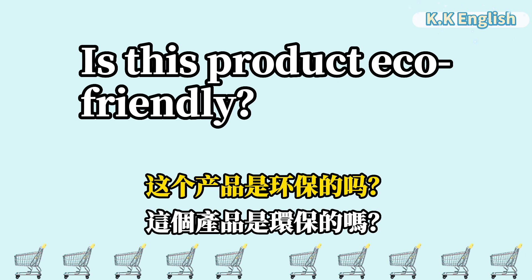Is this product eco-friendly? 这个产品是环保的吗? Is this product eco-friendly?